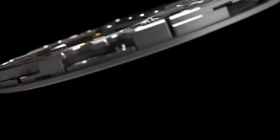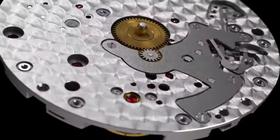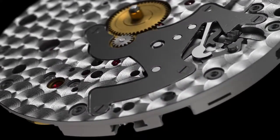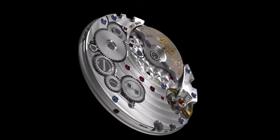It is also decorated with the Piaget coat of arms. As part of Piaget's constant effort to differentiate its models, it has decorated the wheels of the 1200P with a sunburst motif, and its index assembly carries the P of Piaget like a secret signature.